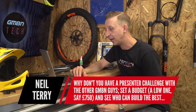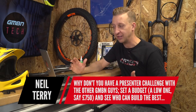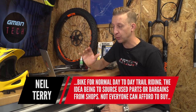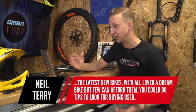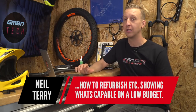Neil Terry suggests a presenter challenge: set a budget of say £750, see who from GMBN can build the best bike for normal day-to-day riding, sourcing used parts or bargains, giving tips on where to buy stuff and how to refurbish. Do you know what, I love that idea — I am all over that. We are actually going to do that. I'll chat with Neil and Blake and all the guys and we'll put that one in motion.